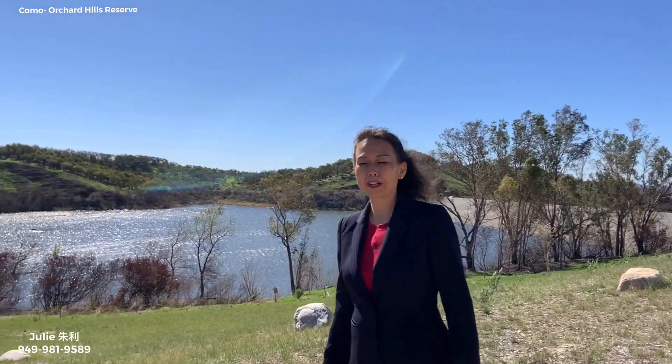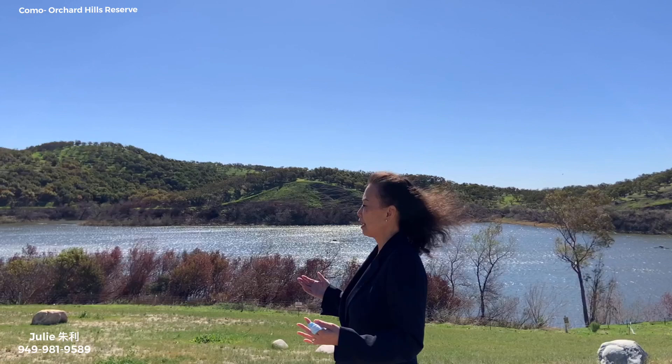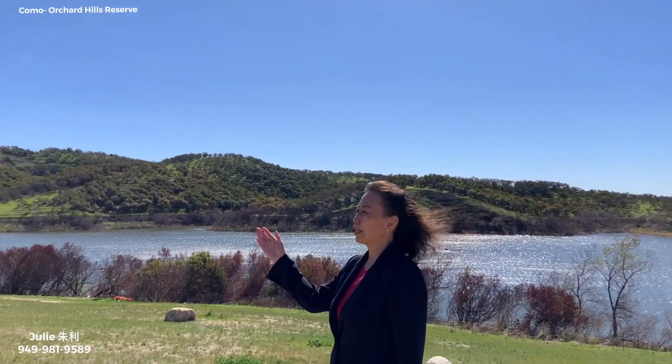Today I'm at this beautiful Orchard Hill Reserve. Behind me is the reservoir, so living here you can take a walk every day along this reservoir. There are trails, there are parks, swimming pools.